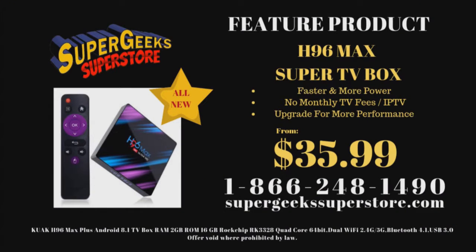This week's feature product is the all-new Super Geeks H96 Max Super TV Box. Watch movies, TV shows, live sports, your favorite networks and channels with no monthly fees. IPTV compatible. The H96 Max has an all-new quad processor, more memory — it's faster and more powerful. Newest Kodi, newest Android operating system, newest Bluetooth, newest and fastest USB 3 ports, 64-bit 4K HD video. Starting at just $35.99. Call 1-866-248-1490 or visit supergeekssuperstore.com.